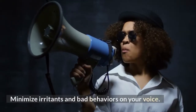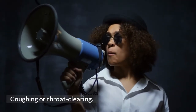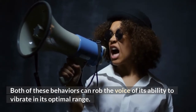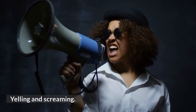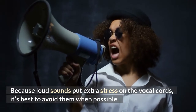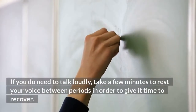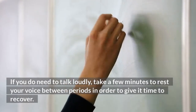Minimize irritants and bad behaviors on your voice. Coughing or throat clearing — both of these behaviors can rob the voice of its ability to vibrate in its optimal range. Yelling and screaming: because loud sounds put extra stress on the vocal cords, it's best to avoid them when possible. If you do need to talk loudly, take a few minutes to rest your voice between periods in order to give it time to recover.